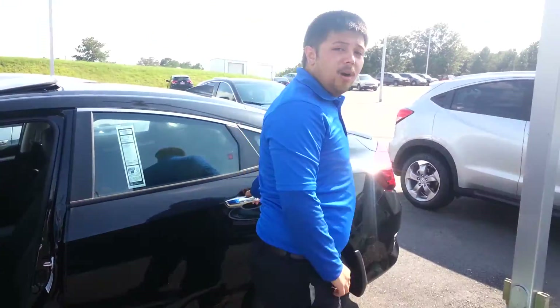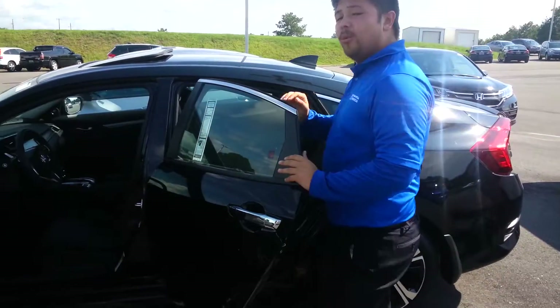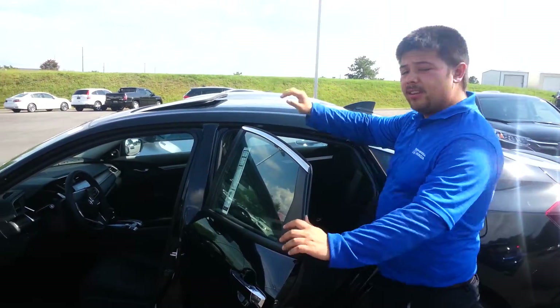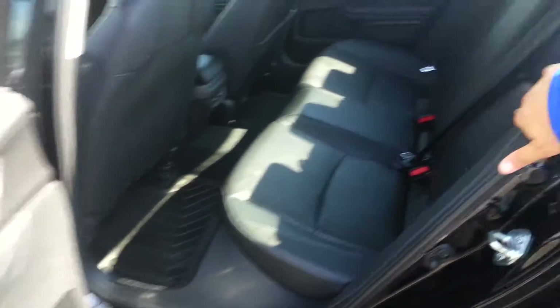Right now, I'm currently in the works of getting you a quote with all the accessories you were looking at, which included the window visors, the moonroof visor, and the spoiler. As you can see, it does have the leather in the back — it has lots of extra room.